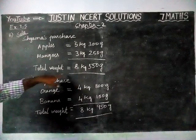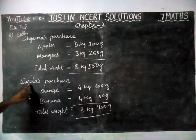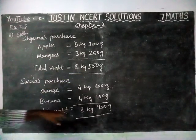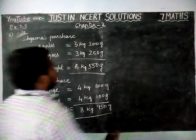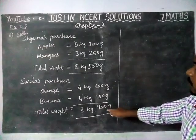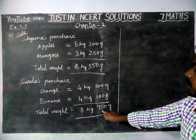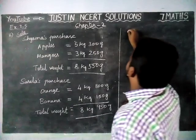Shiyama's purchase is equal to 8kg 550g, and Sarala's purchase is equal to 8kg 950g. Now we have to find the difference. When we are comparing these two, Sarala's purchase is more than Shiyama's purchase, so now we have to find the difference.